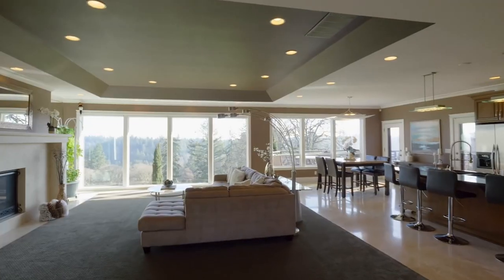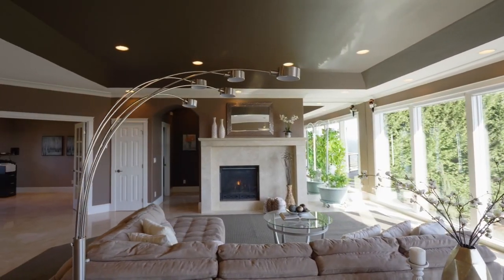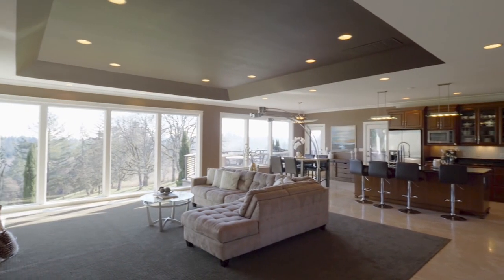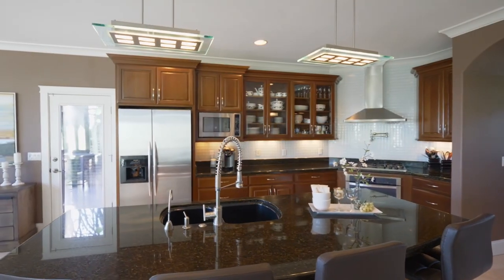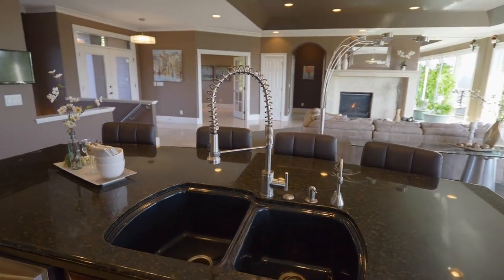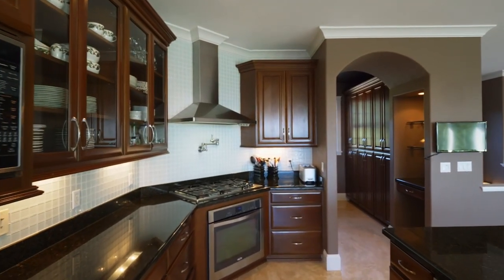Heading inside, you'll discover a spacious modern interior with an impressive gas fireplace, smooth travertine floors, a tray ceiling, and an abundance of floor-to-ceiling windows. The great room opens to the chef's kitchen featuring gorgeous granite, stainless appliances, custom cabinetry, a decorative tile backsplash, and a five-burner gas range.